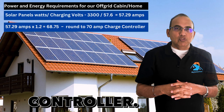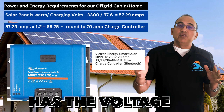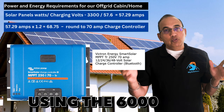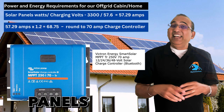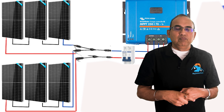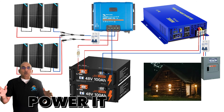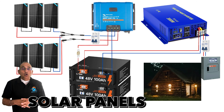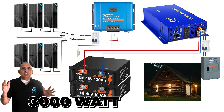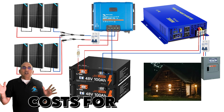We need a 70-amp charge controller. The Victron 250/70 solar charge controller has the voltage input capability to charge the 48-volt lithium batteries using the six SunGold Power panels in a 3S2P configuration — three panels in series, two rows of three. So for your off-grid solar system: six 550-watt solar panels, two 48-volt 100 amp-hour lithium batteries, a 3,000-watt inverter, and a Victron charge controller.